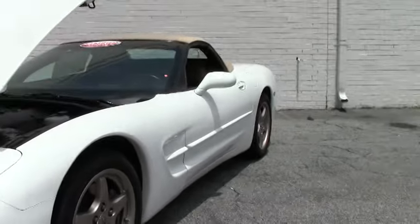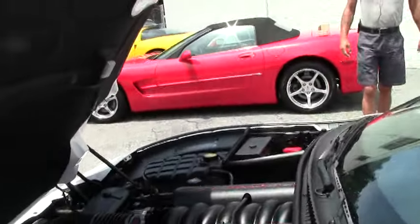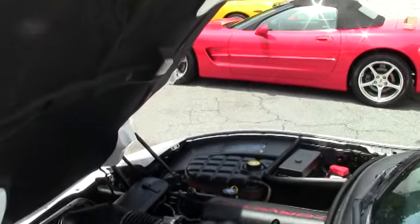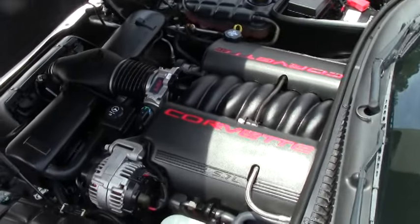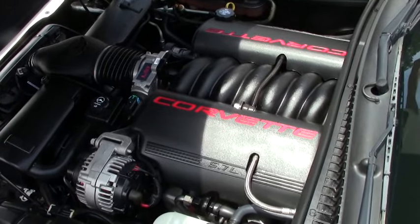The car has got the familiar 350 horsepower LS1 engine. These engines, as most of you all know in the Corvette world, are basically bulletproof. As long as you don't let them run out of oil or coolant, they will go virtually forever.